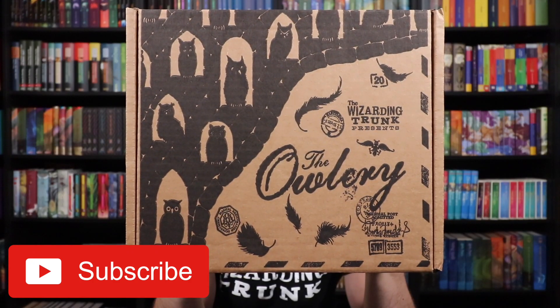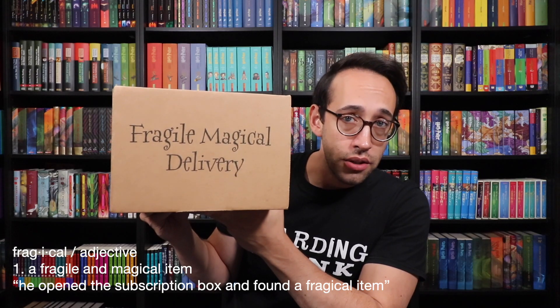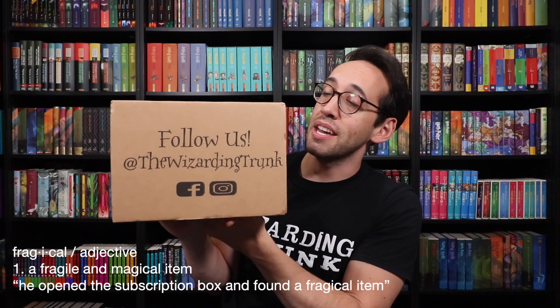If you're new here, welcome — we're happy to have you. And if you are a returning Potter Collector community member, welcome back. On the front it says 'The Wizarding Trunk presents the Owlery,' and we see an Owlery there. Something new on their bi-monthly box is this giant Wizarding Trunk logo — the first time we saw that was on the Keep Collecting box. Also on the box: 'Magical Delivery' and social media information.